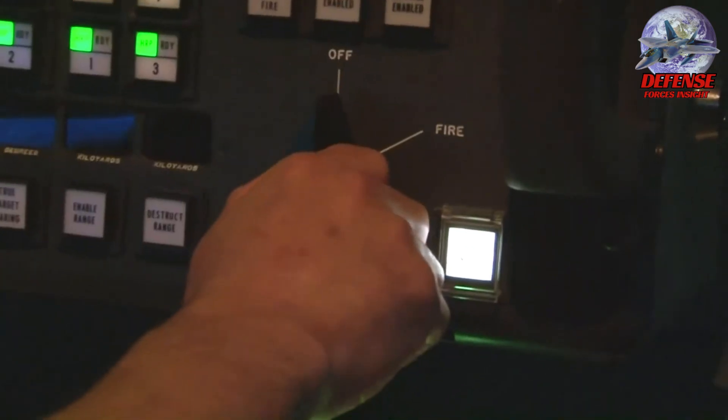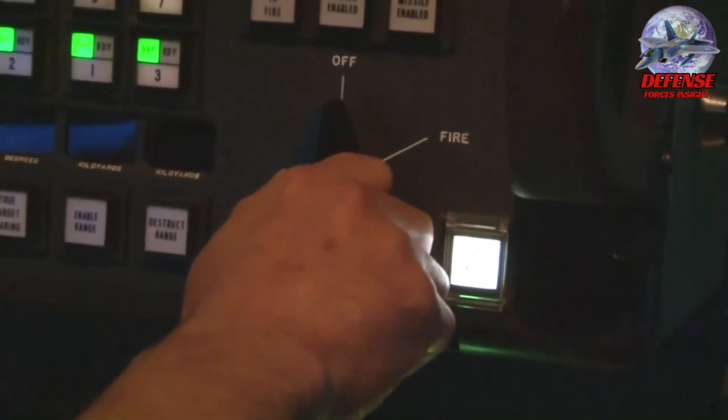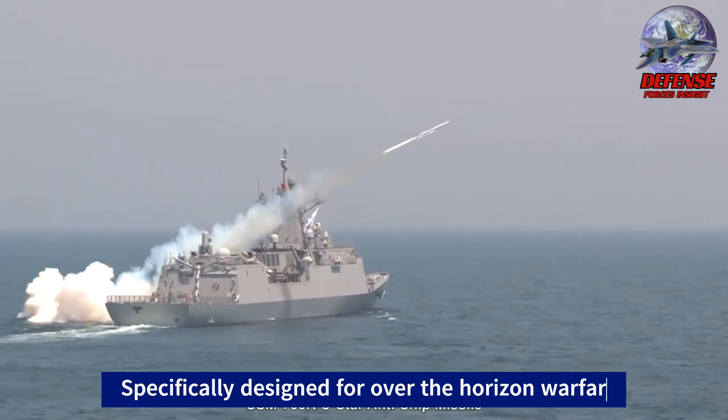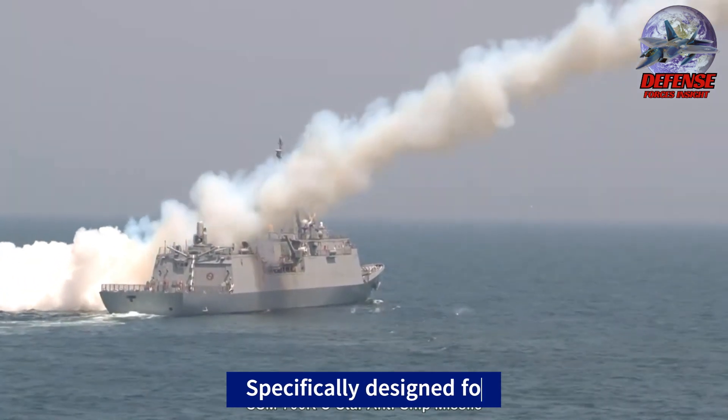Here's a breakdown of the key features of the SSM-700K Seastar. Primary Purpose: Designed to launch from ships and attack other ships at sea, specifically for over-the-horizon warfare.